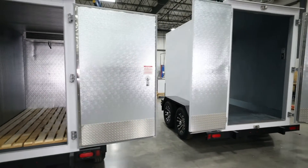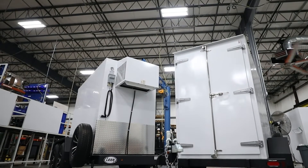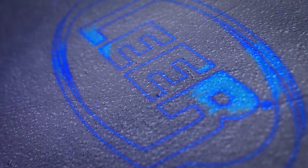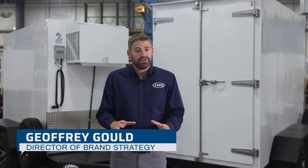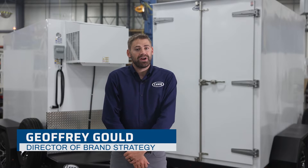Welcome to Lear's refrigerated multi-temp transport trailer overview video, where we're going to explore the features and engineering behind our product. Thank you to our customers and their feedback for driving the new and improved innovation of both our 5x10 and 4x8 transport trailers.